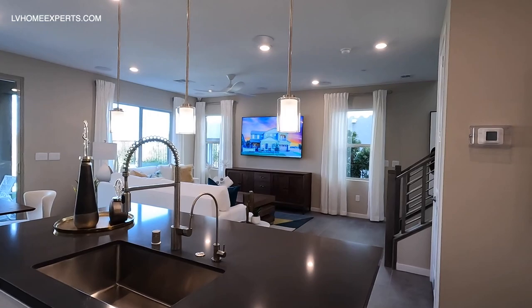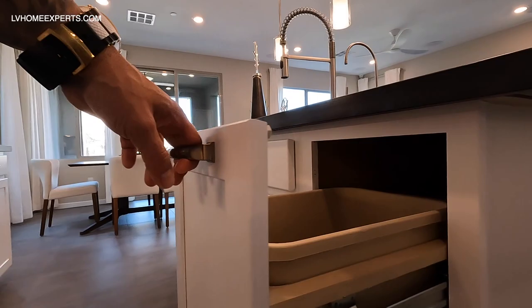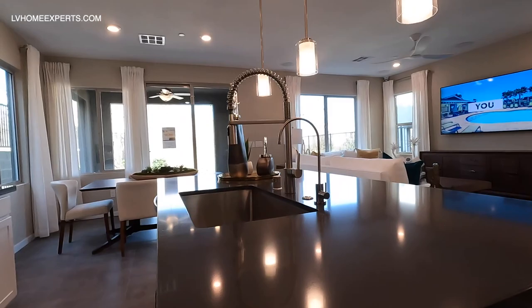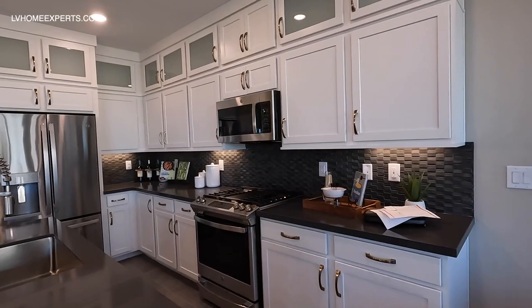We have an under-mounted sink. Here's your pull-out trash — this is an option that you can do, which is really nice. Not bad for an island here. You've got orange-peel texture and a beautiful backsplash — this is definitely an upgrade.